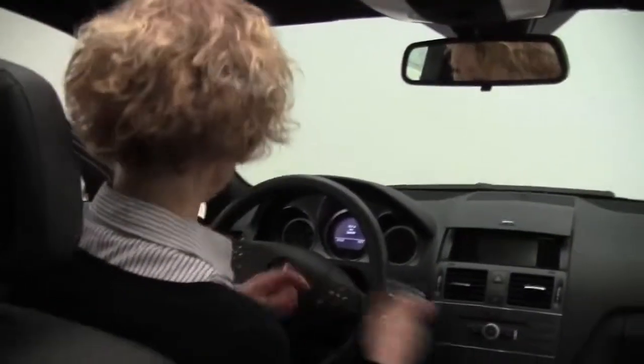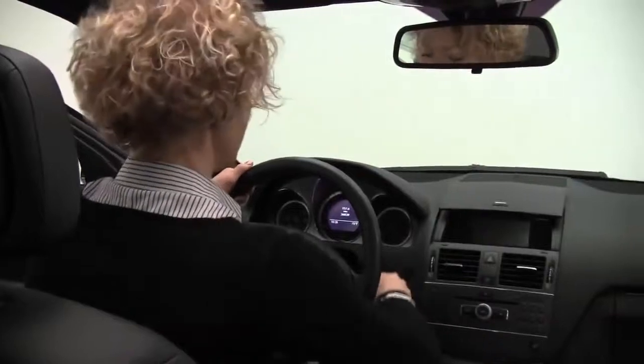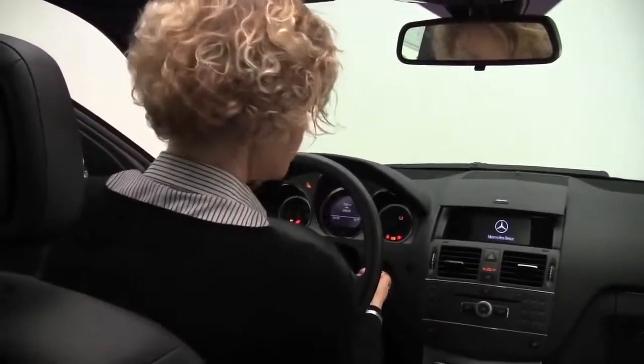Seat class providing ample amount of head and leg room for driver and passengers. Power driver's seat. Now let's start it up. Now once again, this is manual, so I'm going to put my foot on the clutch and start it right up.